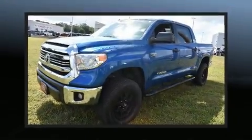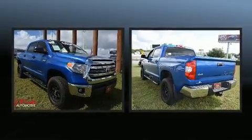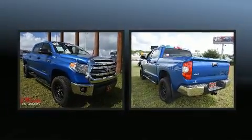You can expect a lot from the 2017 Toyota Tundra. With just over 30,000 miles on the odometer, you can be confident that this pre-owned vehicle will provide you reliable transportation.